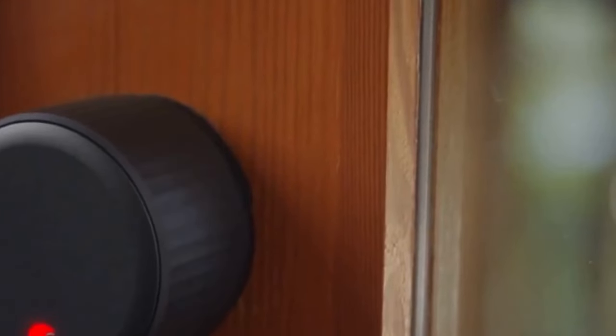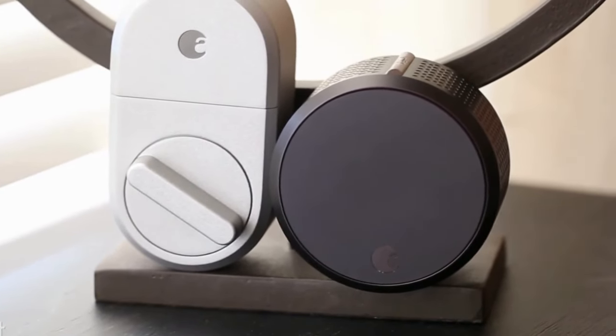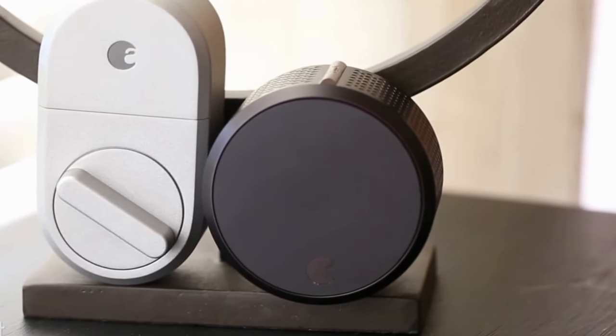Bid farewell to the days of rummaging through bags for elusive keys. The August Smart Lock heralds a new era of convenience and security, where access is at your fingertips and peace of mind is paramount.